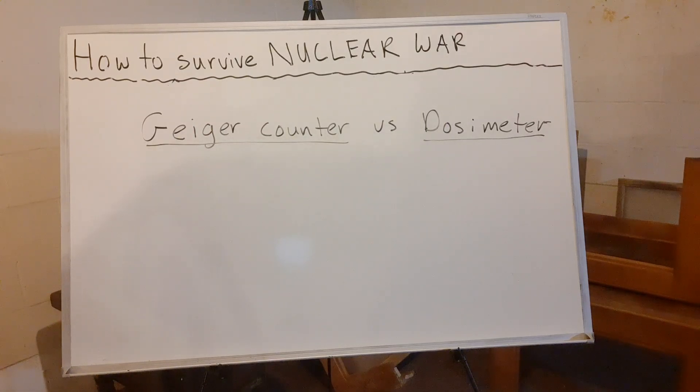This is a question I get a lot of emails and comments about. First, I want to explain the difference between a Geiger counter and a dosimeter. A Geiger counter measures how much radiation there is in a certain area. It works by making ticking noises — the closer you get to a radiation source, the more it ticks, and as you back away the ticks become less frequent.